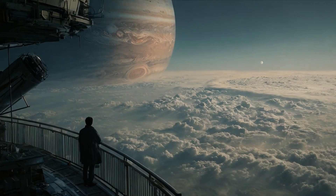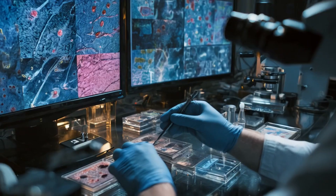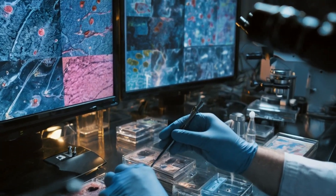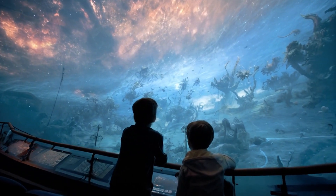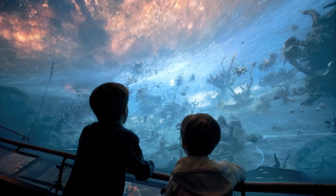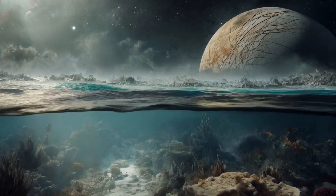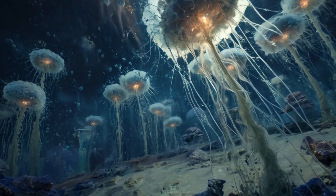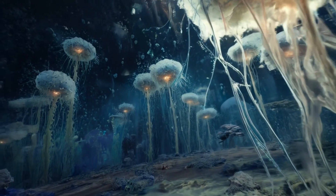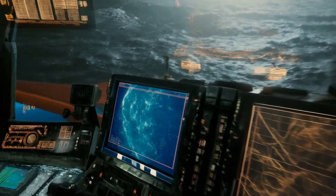Why are we so eager to search for life on Europa? Because finding life — any life beyond Earth — would reshape biology, philosophy, and our understanding of the universe. It would prove we're not alone and that life can arise in places far different from our own. Europa's ocean is one of the best places to look. It's shielded from radiation, may contain hydrothermal energy sources, and has likely existed for billions of years — more than enough time for life to develop. And if life has evolved there, it might exist elsewhere too, on Saturn's moon Enceladus, or beneath the surface of Mars.